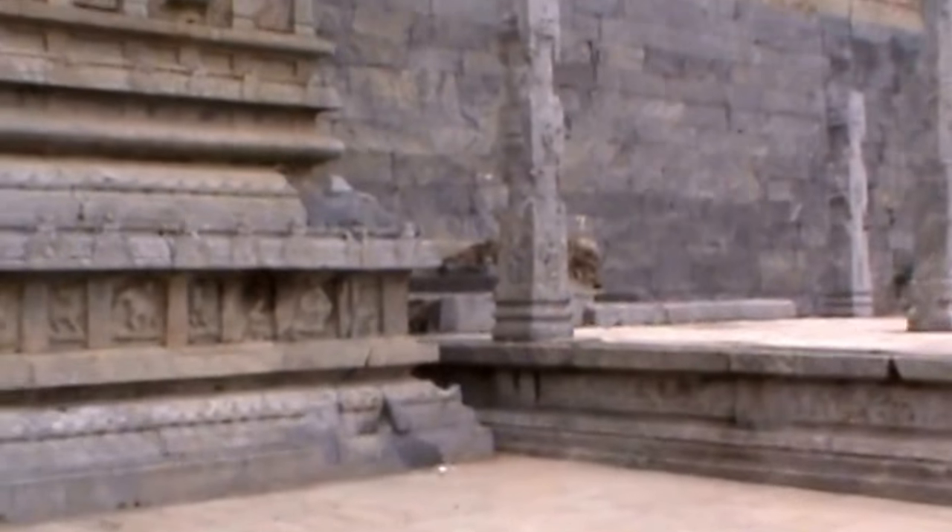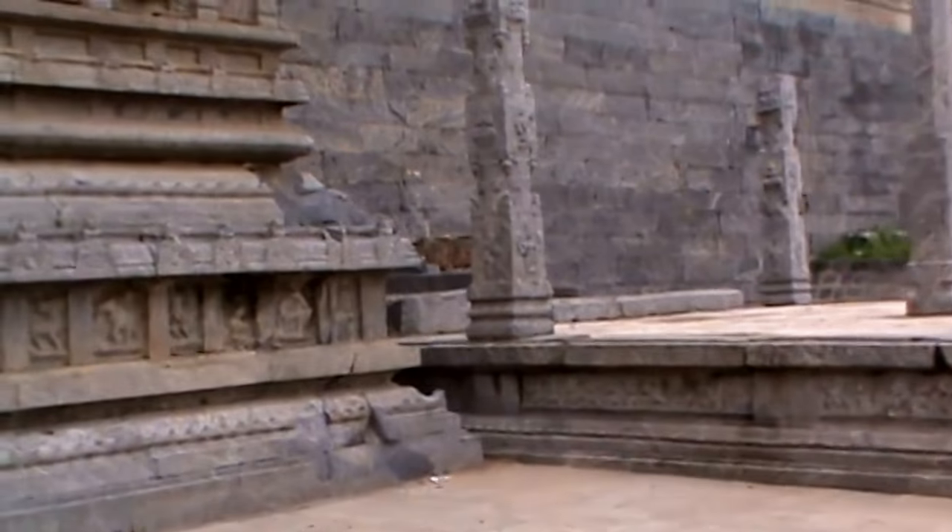This is a very beautiful temple having various pillars. It is said that the name of the temple is the Thousand Pillar Temple. You can observe many pillars here.